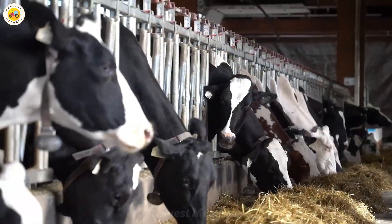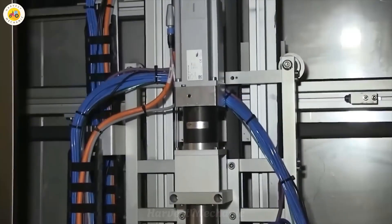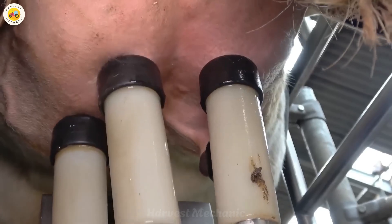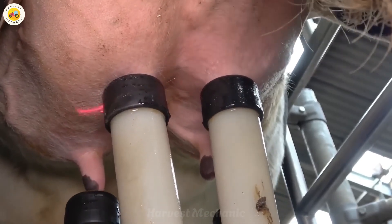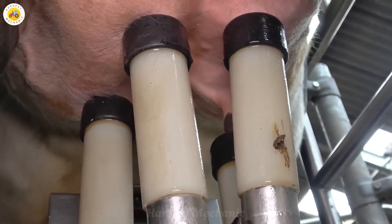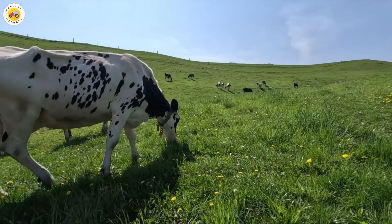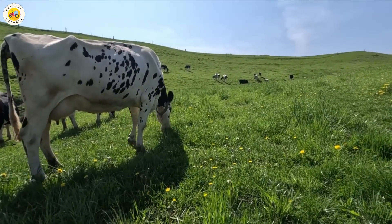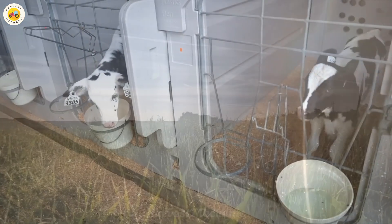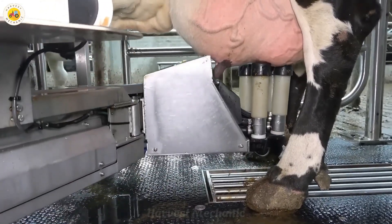Milking cows is the most important and also the most challenging task in dairy farming. However, with the help of robots, everything becomes easier than ever. Not only does this technology help save up to 30 percent in cost, but it also provides valuable time for farmers to focus on other tasks and maintain profitability. It's amazing to see how technology has transformed the way we care for dairy cows and produce milk in such an efficient and modern way. This is truly the future of dairy farming.